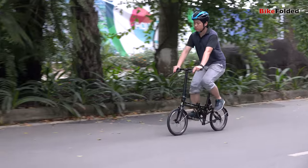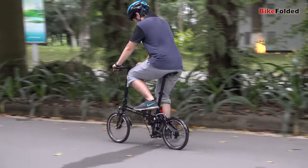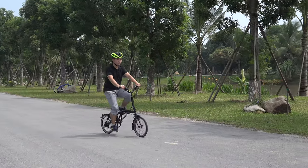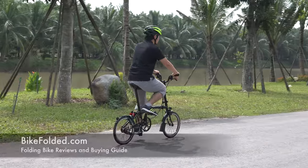Overall, each size of folding bike has its own advantages and disadvantages. Since we all want a compact size, I'd recommend the ones with 16-inch or 20-inch wheels. Just make sure to buy one from a reliable manufacturer like Brompton, Dahon, or Tern.